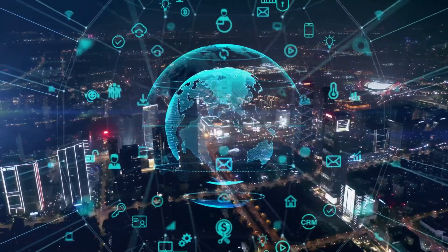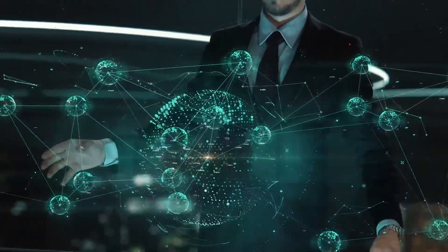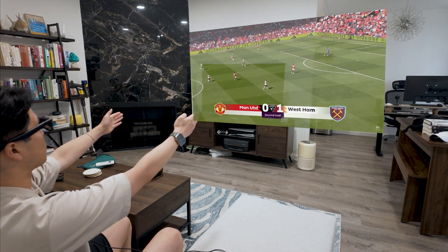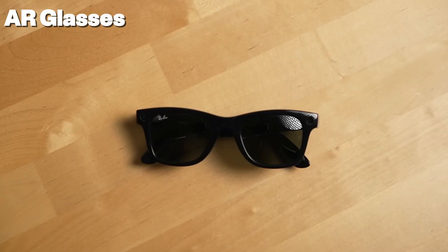In today's video we're exploring a groundbreaking innovation that's changing how we see the world — literally. We're talking about AR smart glasses: futuristic eyewear that lets you watch movies on a floating screen, take hands-free photos, listen to music, make calls, and even replace your phone — all from something that looks like regular sunglasses.